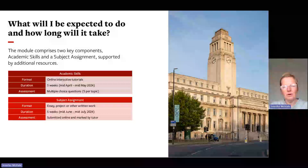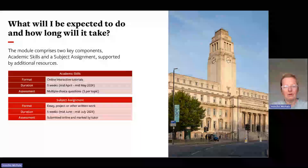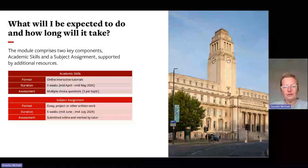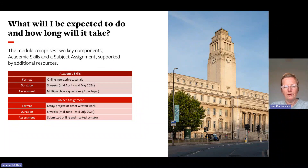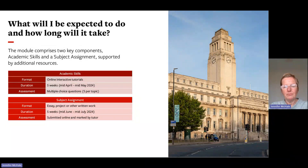The module is based on two key components: the academic skills part and a subject assignment. The academic skills section consists of online interactive tutorials over five weeks from mid-April to mid-May 2024, assessed via multiple choice questions. The subject assignment is later, from mid-June to mid-July, in the form of an essay, project, or other written work based on your chosen subject, submitted online and marked by a tutor in that subject.